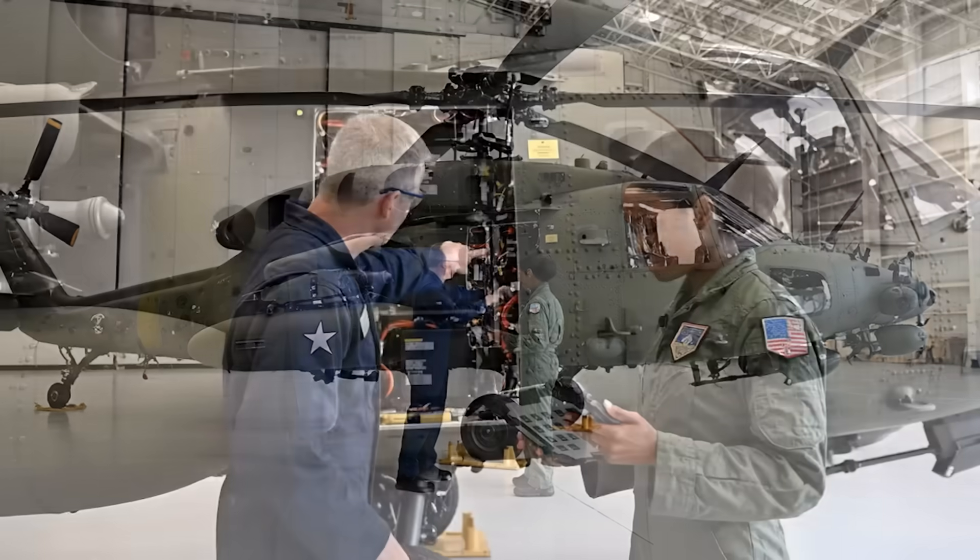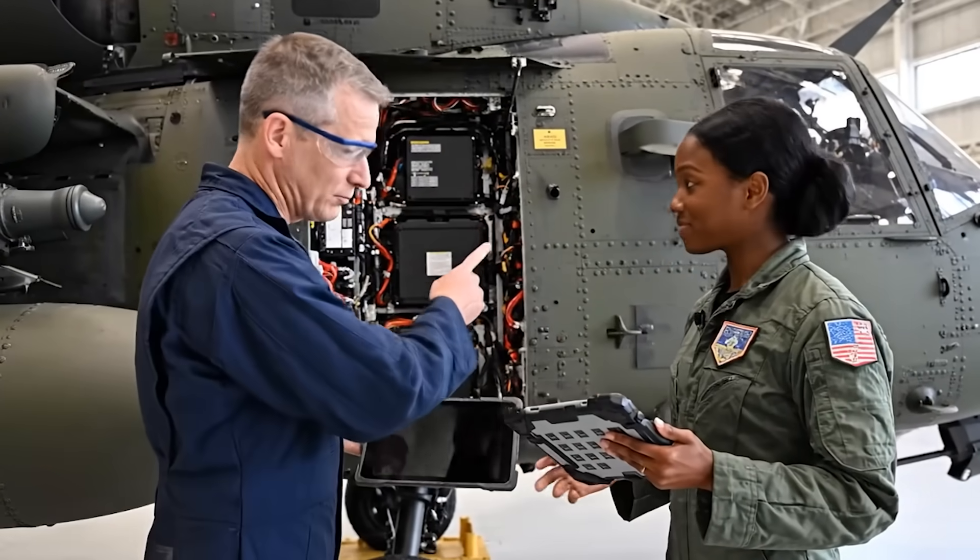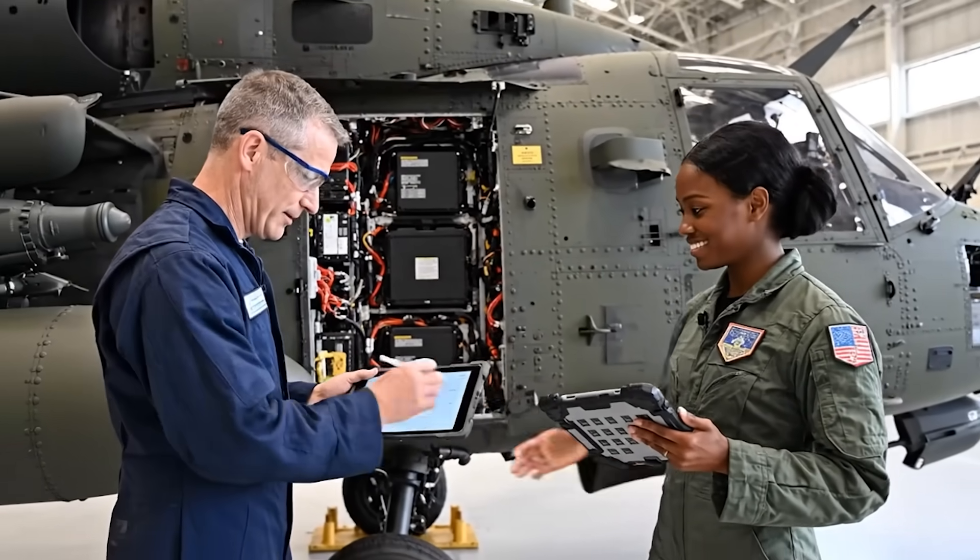Okay. Avionics checks out green across the board. Confirmed. Final systems check complete. Approved for delivery.